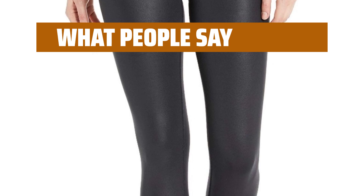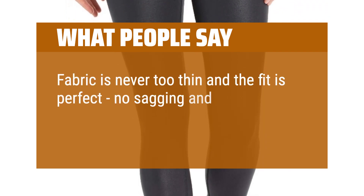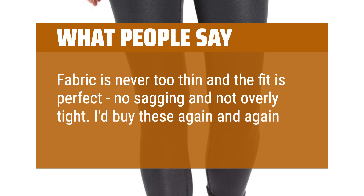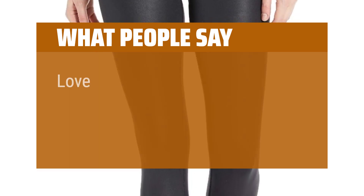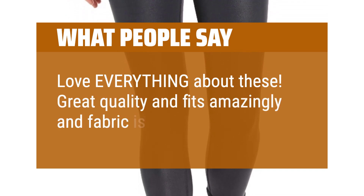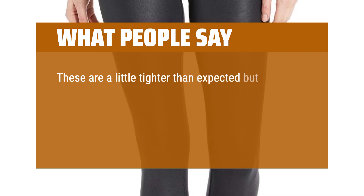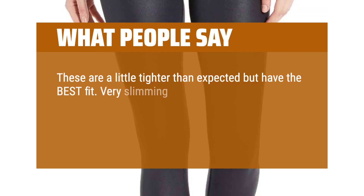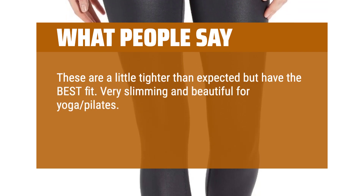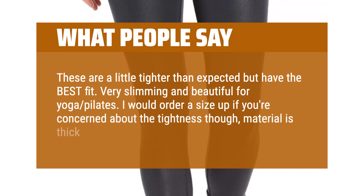What people say: Fabric is never too thin and the fit is perfect — no sagging and not overly tight. I'd buy these again and again. Love everything about these. Great quality, fits amazingly, and fabric is perfect. These are a little tighter than expected but have the best fit. Very slimming and beautiful for yoga and Pilates. I would order a size up if you're concerned about the tightness, though — material is thick and not see-through.